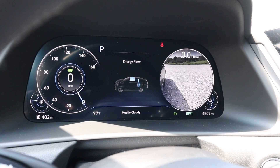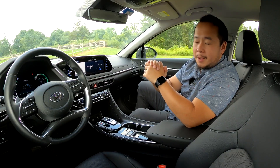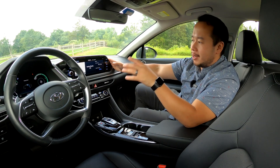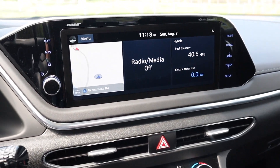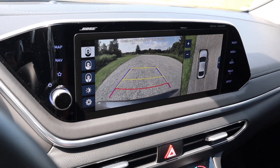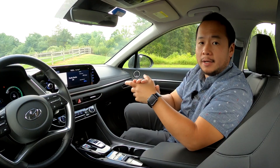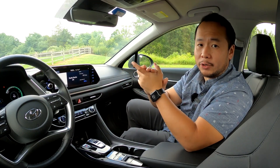A really neat feature is the blind spot cameras that turn on when you use your blinkers. Moving on to infotainment — for the limited trim, you get a 10.25-inch touchscreen, and on the lesser trims you'll get the 8-inch version. I like the way it's laid out: it's very user-friendly, the images are crisp, transitions are fast, and the screen is more upright so you don't get a lot of glare. And just like any new car should, this also includes Apple CarPlay and Android Auto.